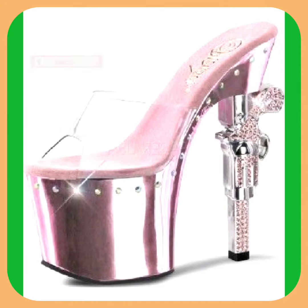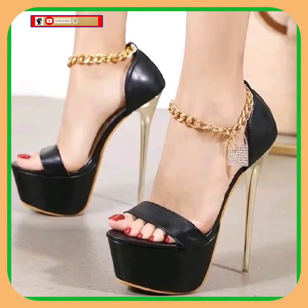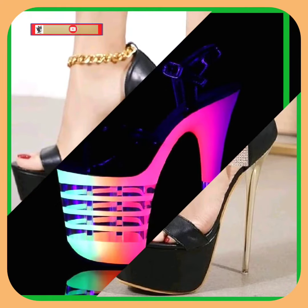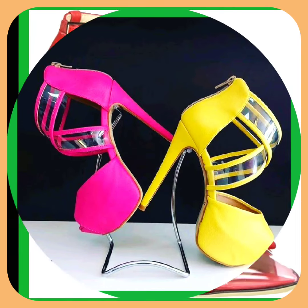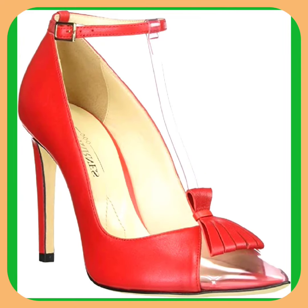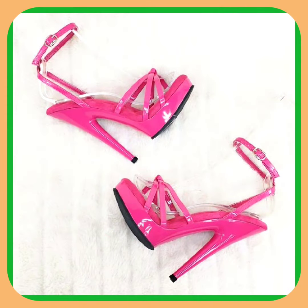These can help you to upgrade your wardrobe and make it more amazing and beautiful. As you know, heels are a timeless fashion — they never go out of style. You can wear heels with every kind of outfit, whether it's eastern or western. They look really beautiful with both, enhance your personality, and make your outfit more pretty and amazing.